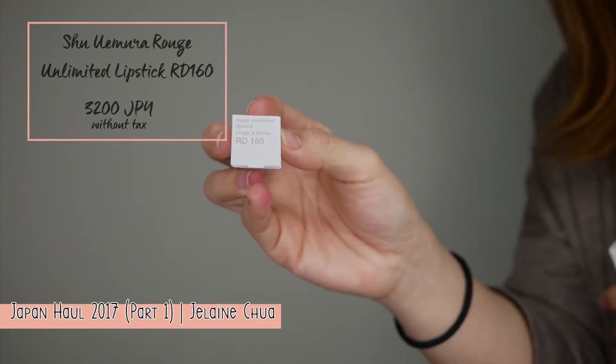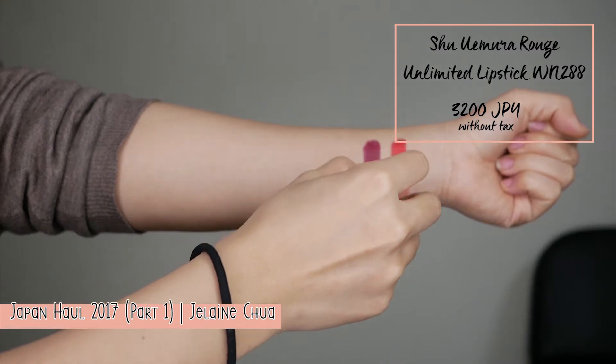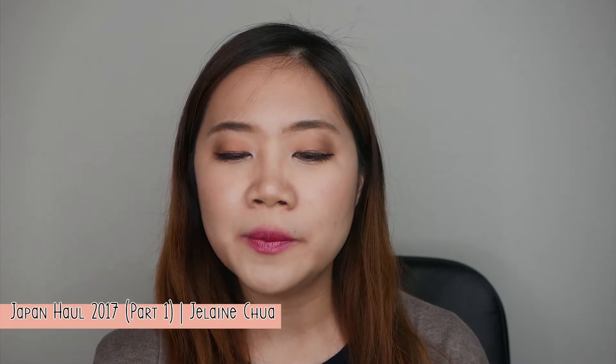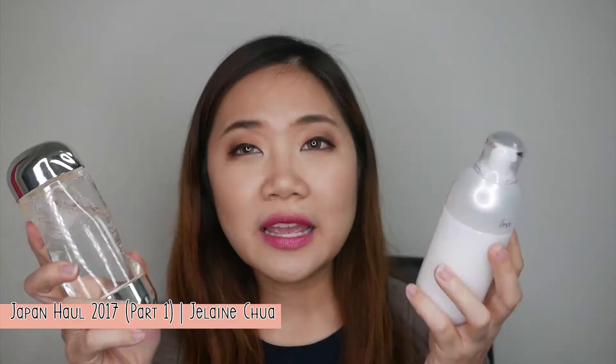Anyway, I got three shades. The first one is RD160, which is a blue-red. It's a dark purplish red, very bold, very statement color. And the last shade I got is Pearl, which is one of the four mixer shades. I specifically chose this one because it's water-based, meaning it's light and easily absorbed by the skin. I've been using these since I bought them and they're super convenient and really nice on the skin.